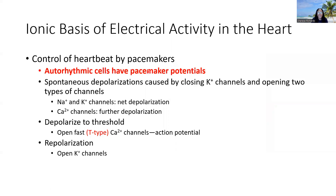Let's move on to speak about the ionic basis for the electrical activity in the heart. We've talked about how the electrical activity spreads; now let's talk about what ions are moving to allow for that spread. We'll start by thinking about the pacemaker cells because they behave differently — they are going to spontaneously depolarize.